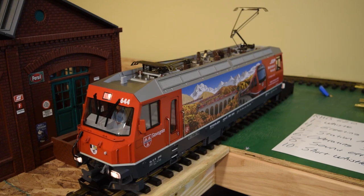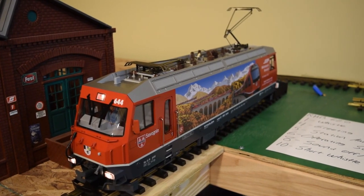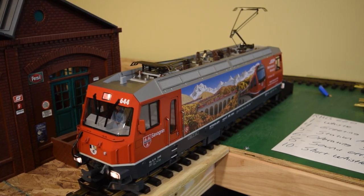That'll change every time you hit it — it cycles between Schur and St. Moritz, and it goes all the way up through all the different stations that are available. There's also a short whistle.